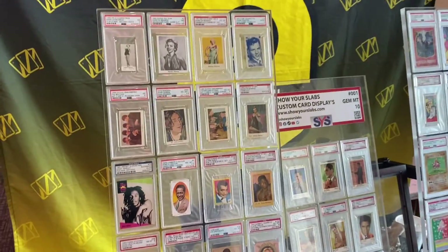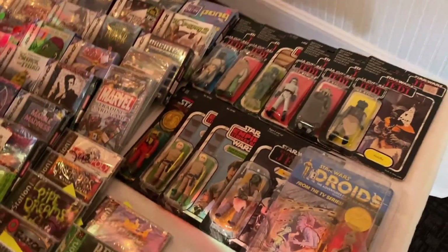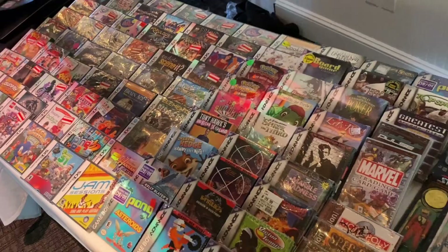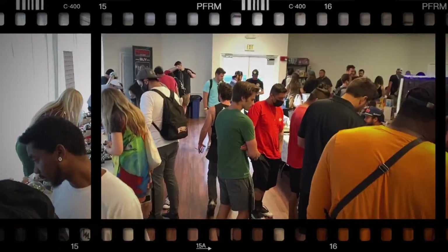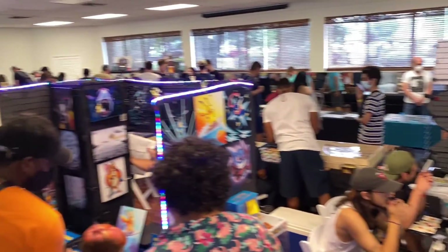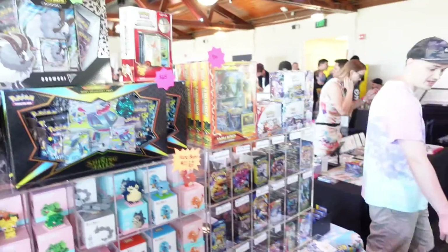They had some really cool stuff there. I was actually expecting it to be a little bigger — this was my first card convention. The last convention I went to was more of a comic book convention, a huge convention in Miami, Florida — comparatively much bigger than this.